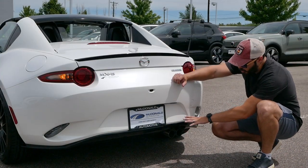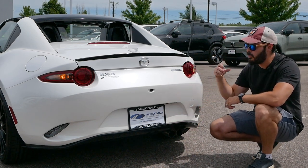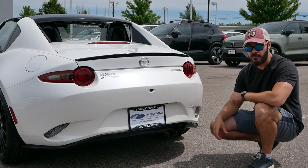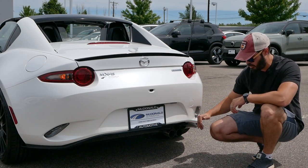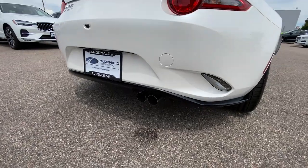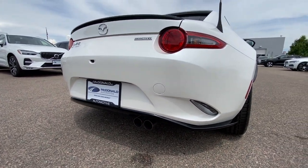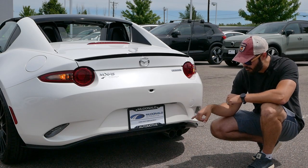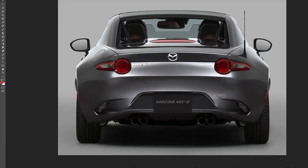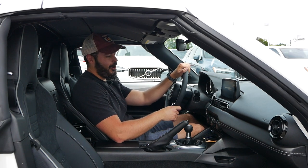Down here we have the blacked-out diffuser that goes along with the rest of the Club trim. You also have dual exhaust, but just on one side — located on the passenger side. This is something I would not want to redesign, because Japanese cars feel natural with the exhaust on just one side. I would not want to duplicate it into a quad exhaust — it would just feel wrong on an MX-5.